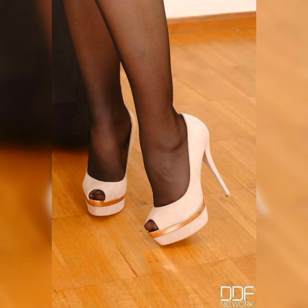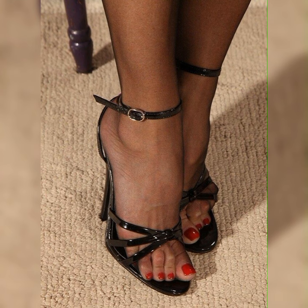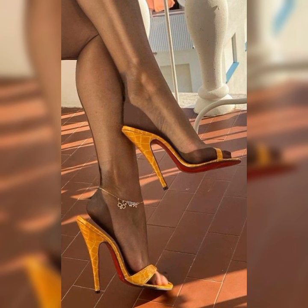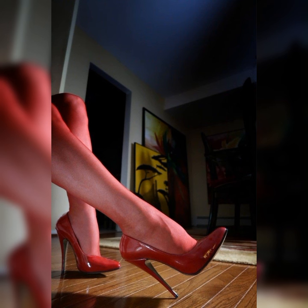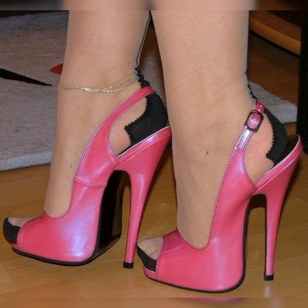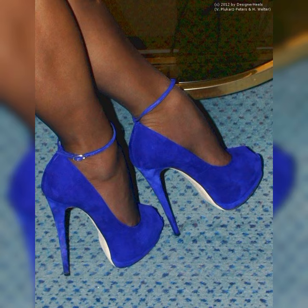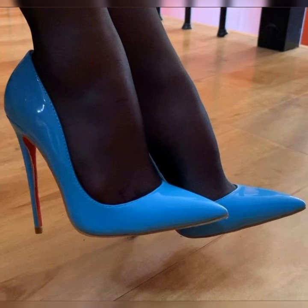When it comes to comfort, stylish bucks are a winner. Their lace-up design allows for a customizable fit, ensuring that you can walk comfortably all day long. Many brands now offer cushioned insoles and supportive features, making them the go-to choice for those seeking both style and comfort.